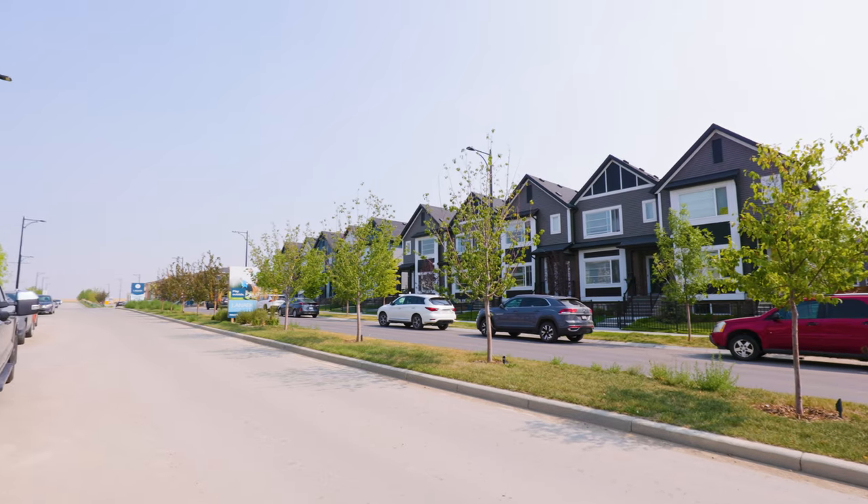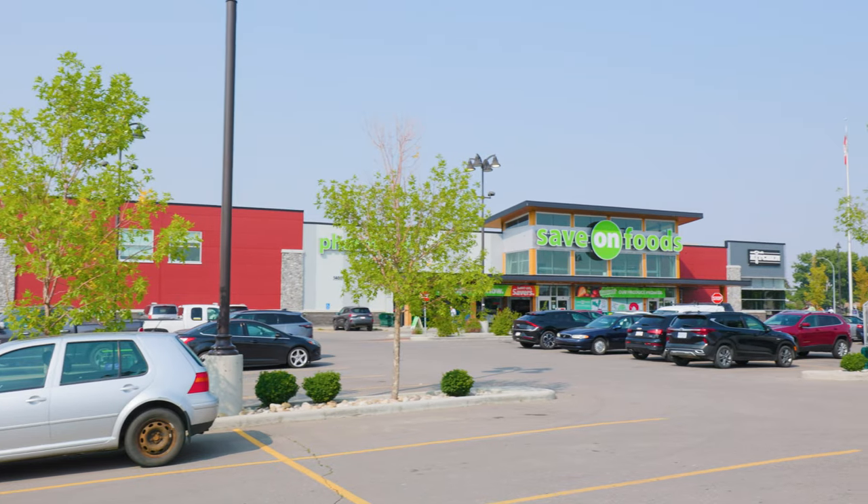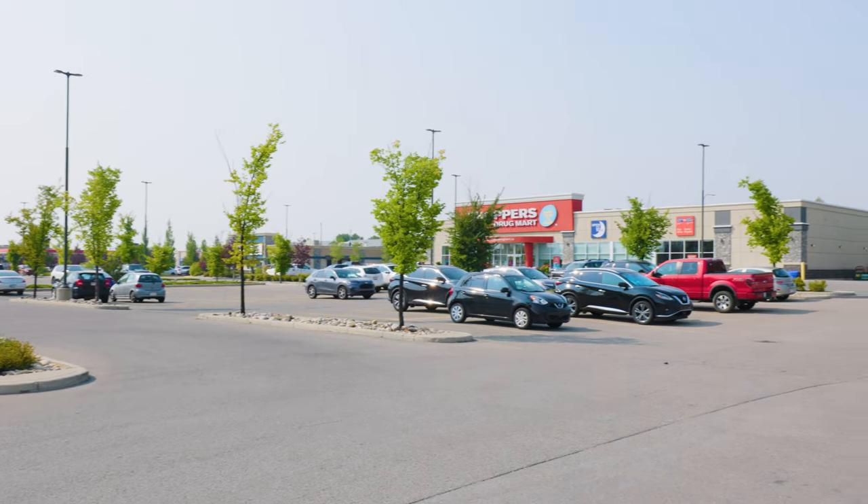When it comes to finding the perfect home that fits your lifestyle, you want a community that is going to offer you absolutely everything. When it comes to Lanark, the community offers its residents so much, including amenities such as shopping, grocery stores, and schools.